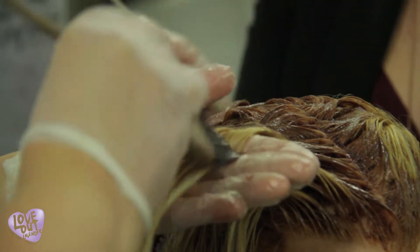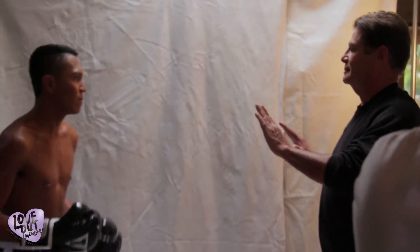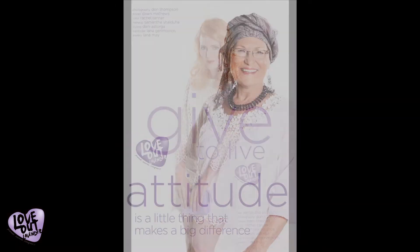Love Out Lavender creates inspiring images by beauty and fashion professionals, raising money to prevent, survive, and conquer cancer through sponsorship, creative events, and an annual calendar.